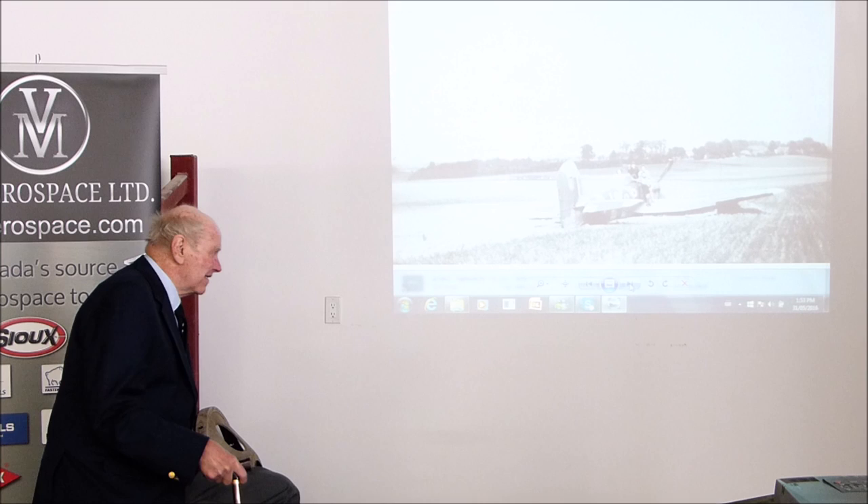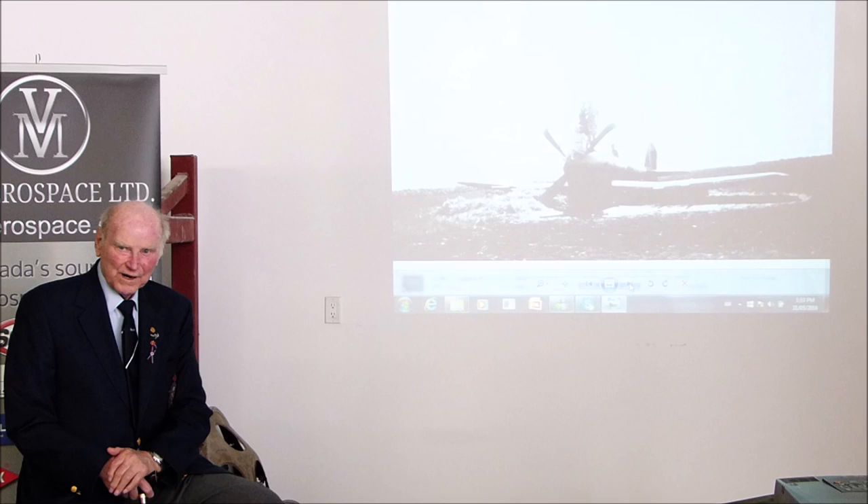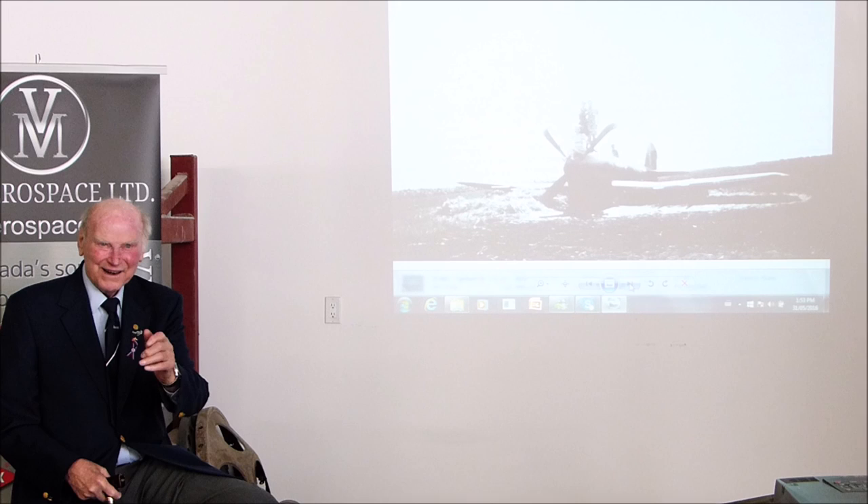Did you see that little kid in the cockpit? I sure hope I remembered to turn the power off to the guns — if you'd have pushed that button, those kids would have got quite a thrill.